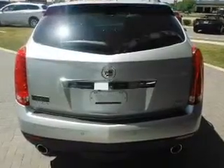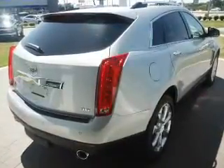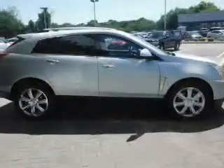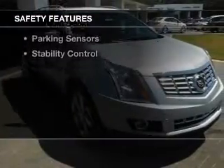internet connectivity, electric trunk, heated steering wheel, leather seats, heated seats, blind spot sensors, Bluetooth connectivity, Sirius XM satellite radio, and digital radio.